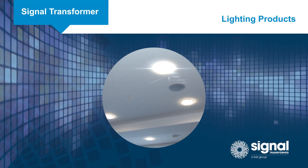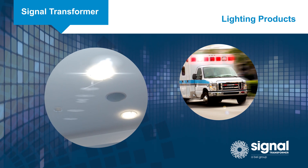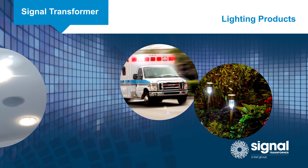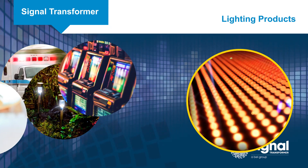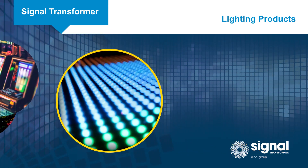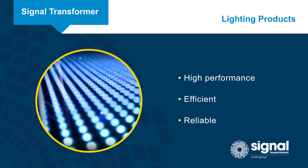LEDs have changed the way we design and use lighting in applications beyond general purpose lighting, such as emergency vehicles, landscape, gaming machines, medical devices, and more. Signal offers transformers and inductors that enable designers to deliver high performance, efficient, and reliable LED lighting solutions.